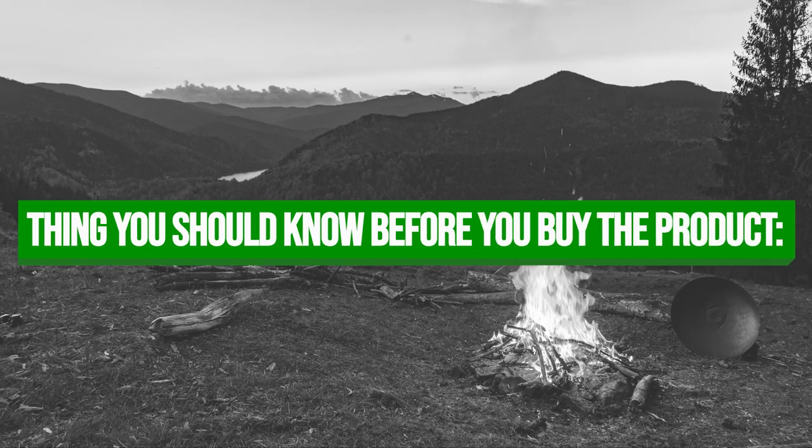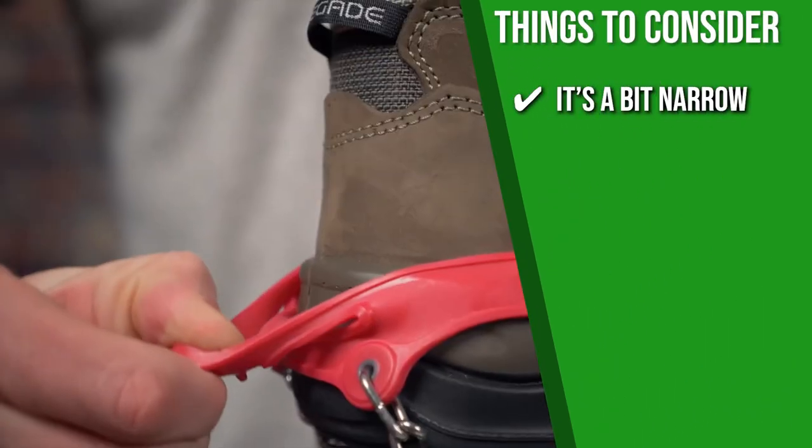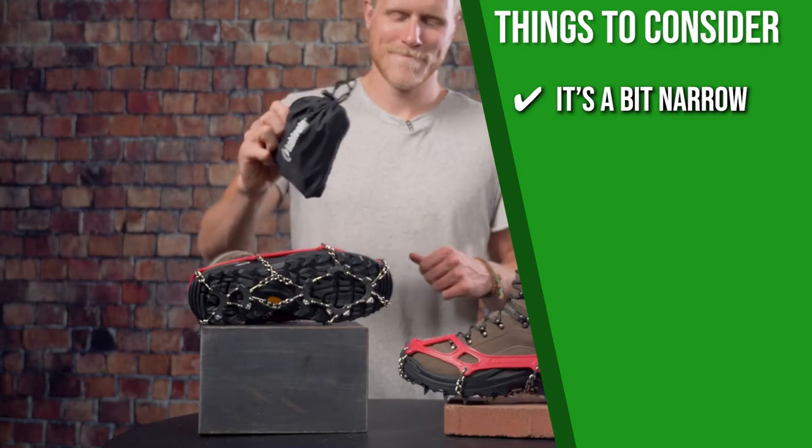Keeping all of that in mind, the important thing to consider about this product prior to your purchase is that some customers said it's a bit narrow, so you might get a more comfortable fit if you size up.